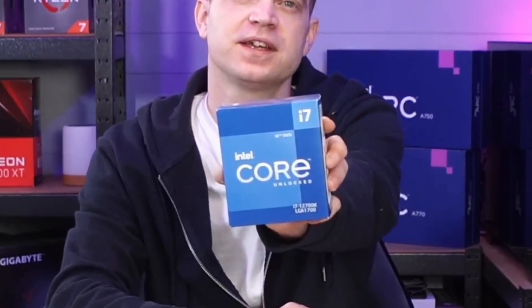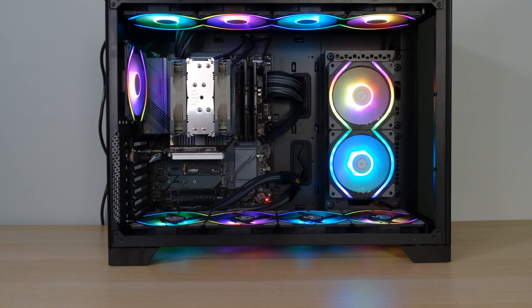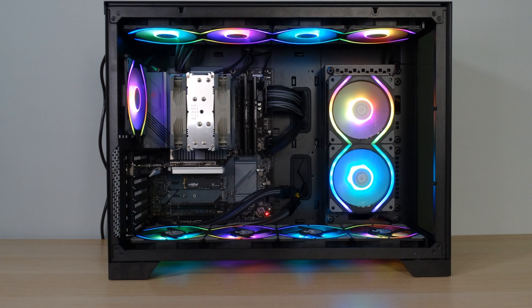What's up guys, Tech Lab here and you guys told us that we needed to do an upgrade on our test system. So we've gone out and purchased a new CPU and we bought this. I know, it's an Intel CPU. Now seven months ago we decided to build ourselves a new test system and for that one we decided to go with an Intel system.